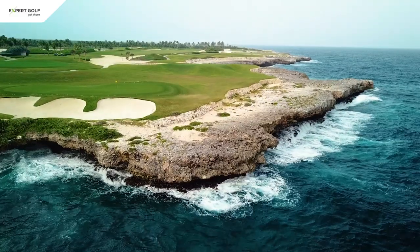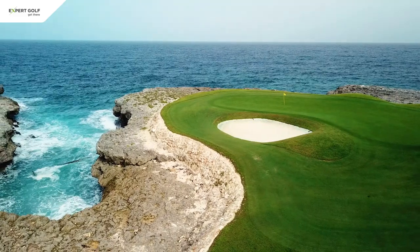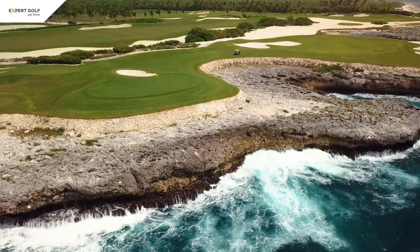There are only four holes that run along the coast, but their location on top of the cliffs is hard to match. Having to hit the ball over the roaring sea guarantees a thrilling experience and lasting memories.